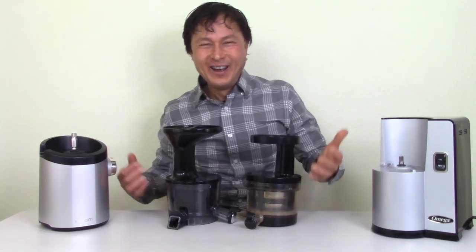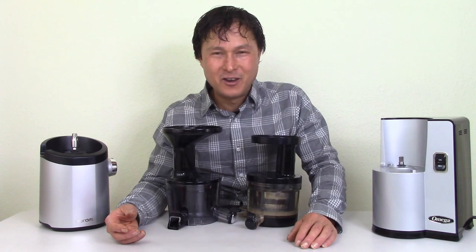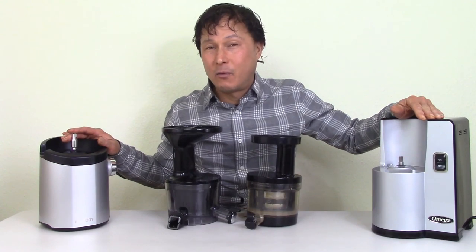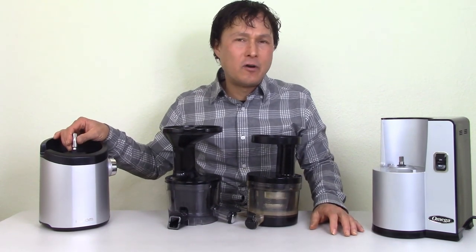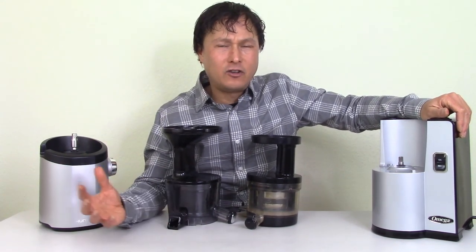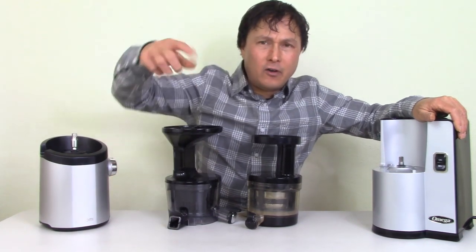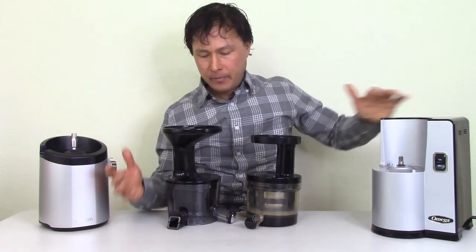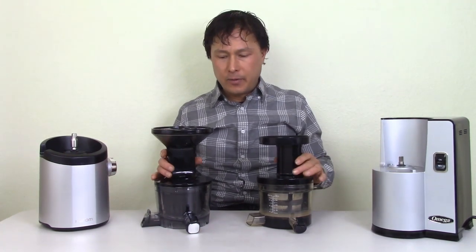Both machines have a 30-minute duty cycle, meaning you should only run the machine for 30 minutes and then allow it to cool off before continuing, otherwise you risk premature motor failure. On a personal note, I have juiced for up to an hour in my VSJ without issue — not that I recommend it. I like to juice in large batches and store it under vacuum at cold temperature. The motors on both run at 43 RPMs — fairly similar overall.